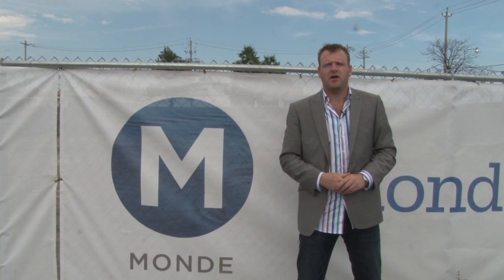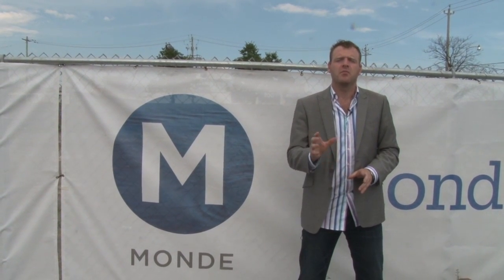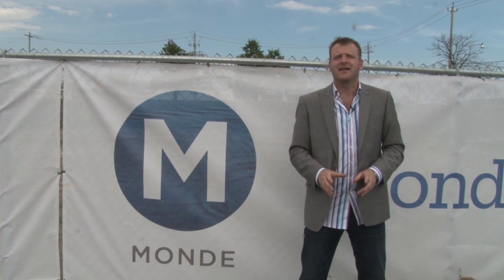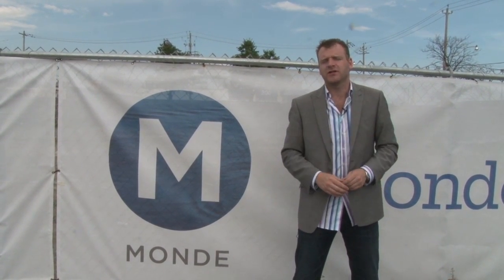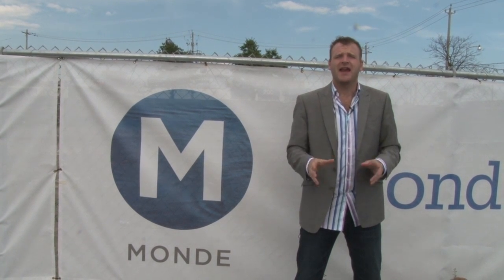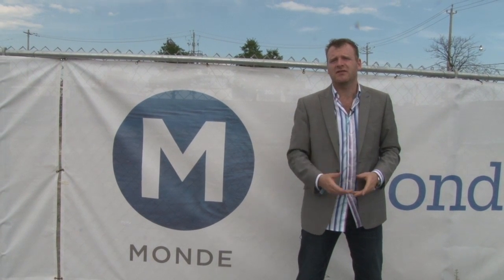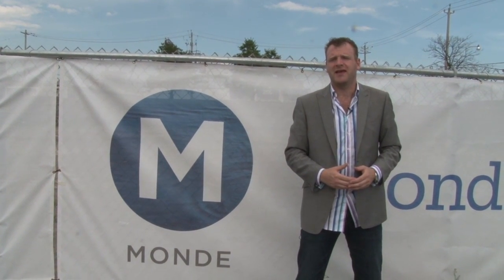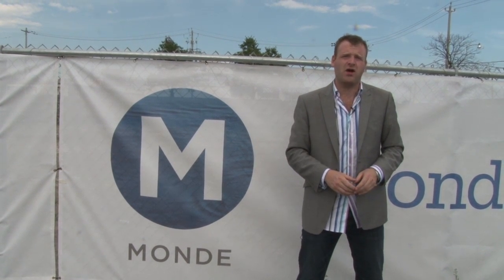Hello all, welcome to AlexJWilson.com. On today's webisode we're doing a new development preview looking at the condo being built at Sherbourne and Queens Quay. The official address is 5 Sherbourne, and it's the first private condominium development to be built at the new Blue Edge, which is the East Waterfront redevelopment plan here in Toronto.